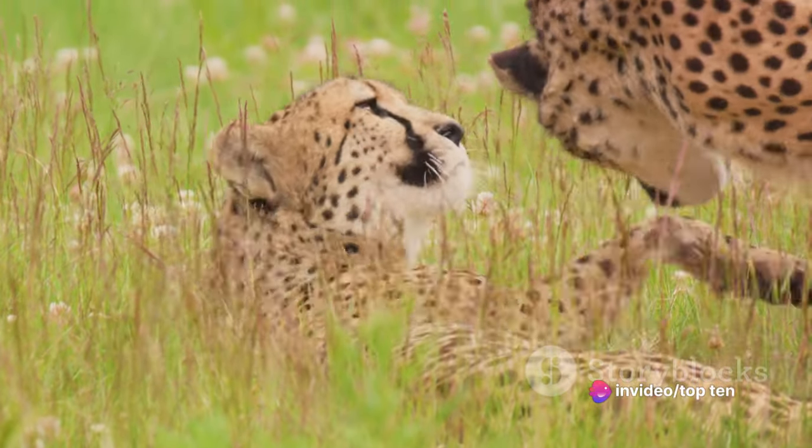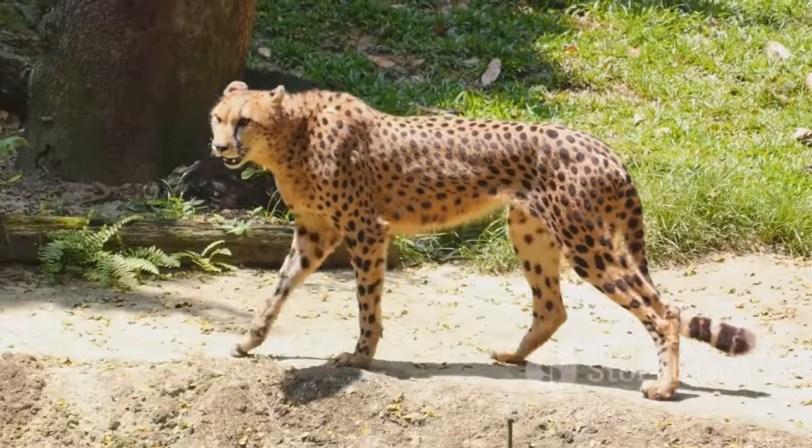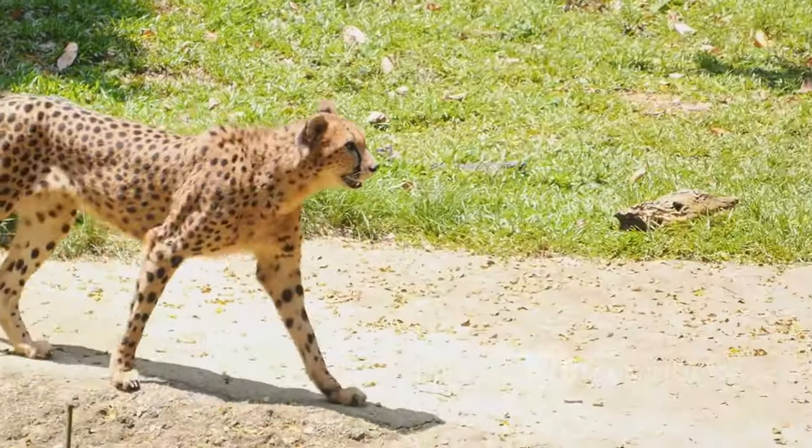It's a true testament to the power and speed of nature's fastest predator. Every graceful stride of the cheetah shows us the true beauty and power of speed.